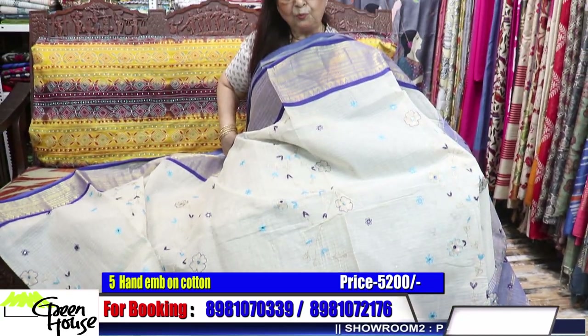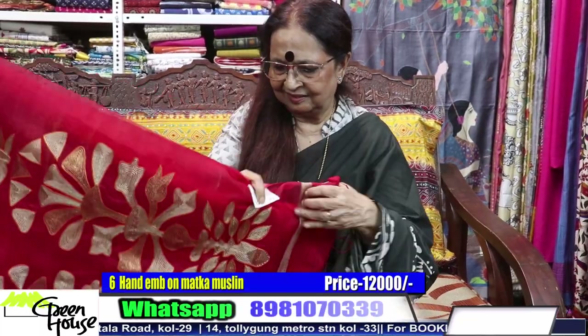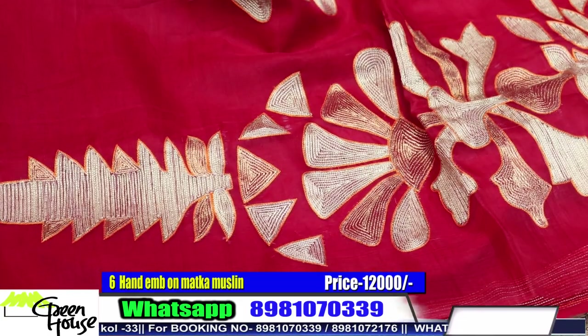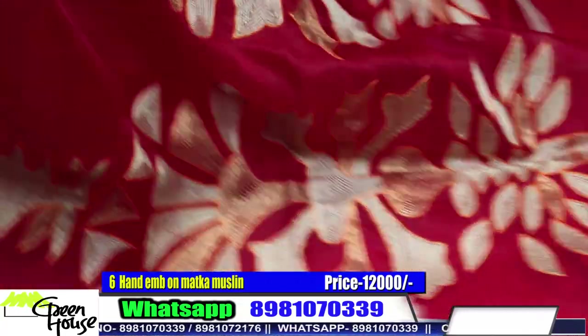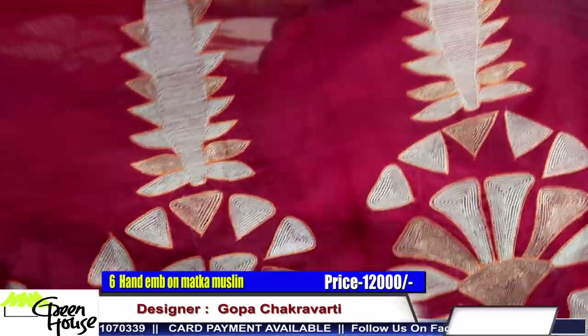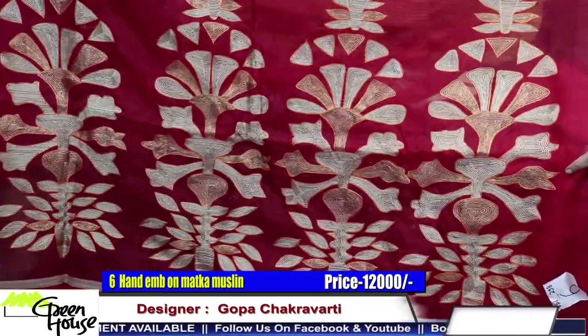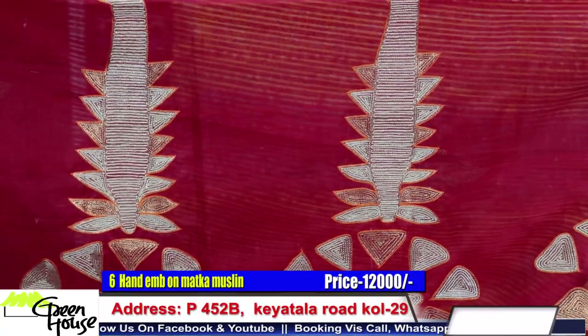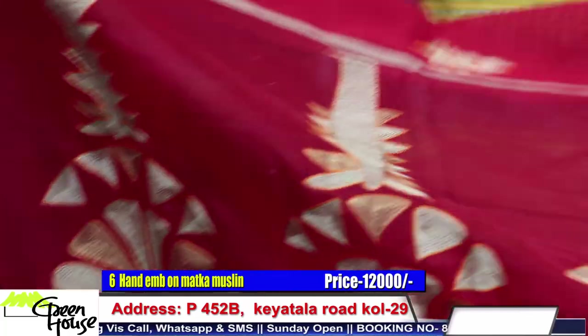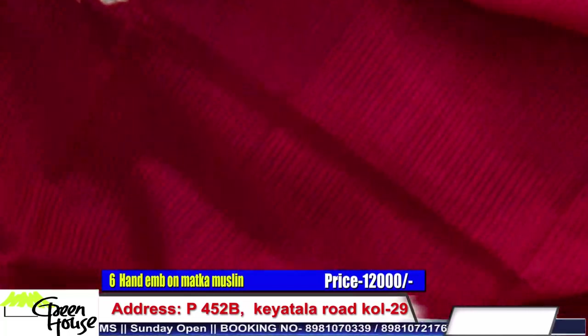Look at how gorgeous it will look when worn. And the reds — those who are fond of red, come on. This is the muslin for the aachal. Look at this — muslin Dhakai and this is the matka weave all throughout.